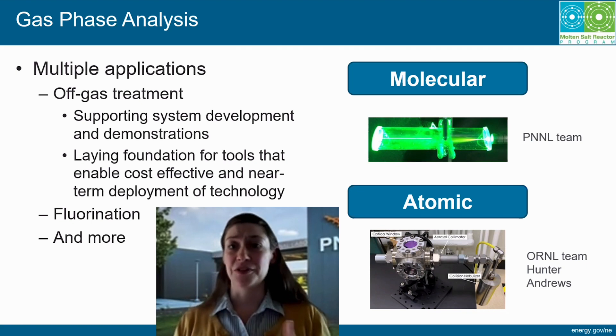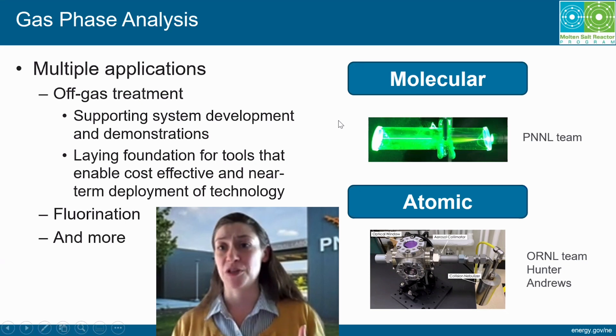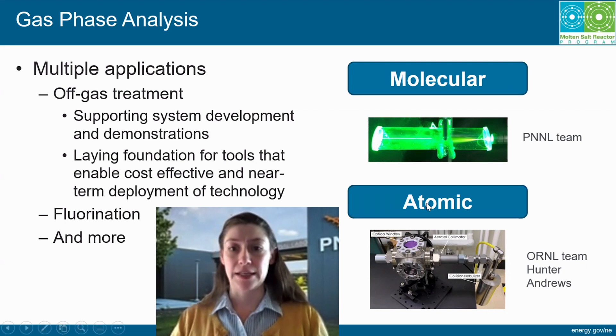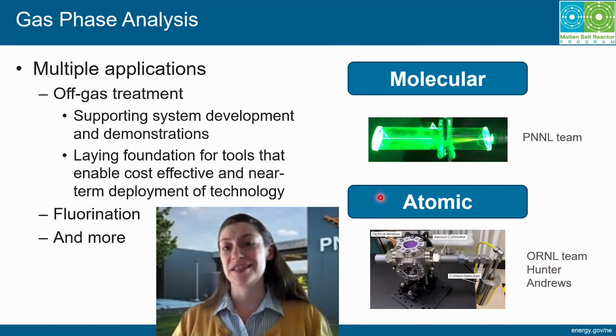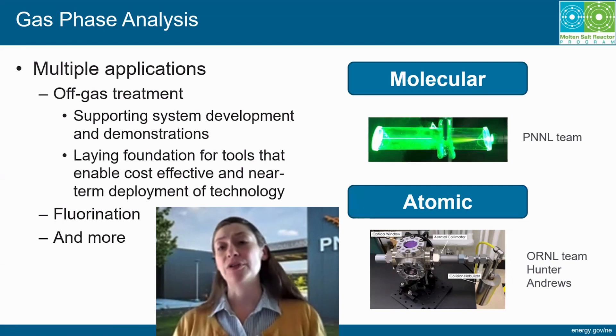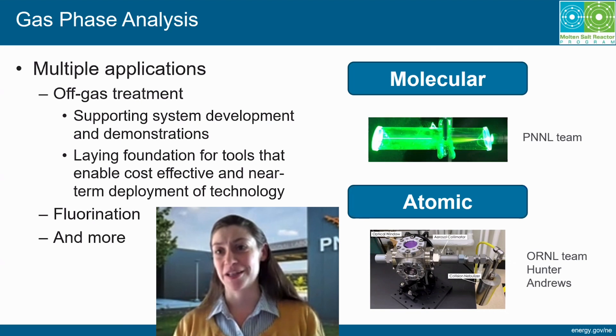This work is in collaboration with ORNL. At PNNL, we're looking at molecular-based approaches that give us complex speciation information about a gas phase — we can see things like I2, H2, D2, HD, and identify those species. At ORNL, they're looking at atomic approaches — I'd direct your attention to Hunter Andrews for questions about that. This is elemental information, and when you combine elemental with molecular, what you get is a comprehensive analysis of your process stream — a very powerful understanding of what's going on in that process.